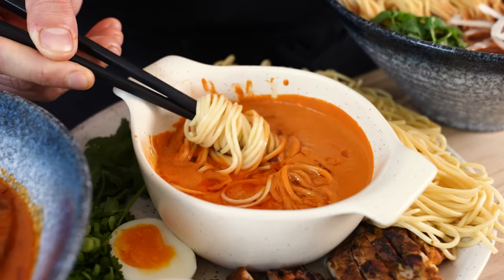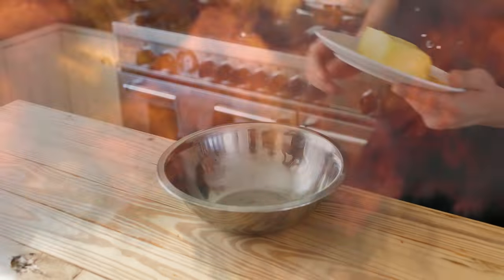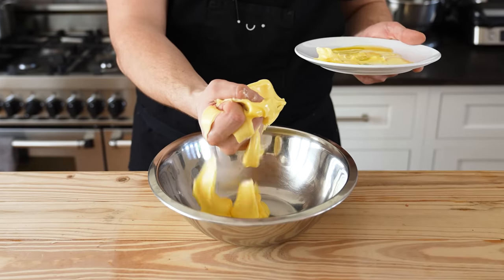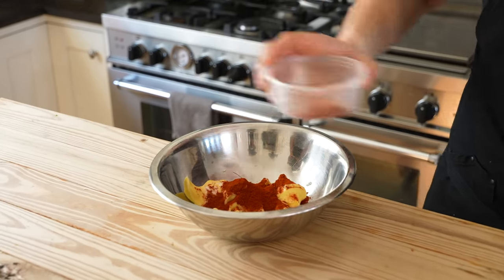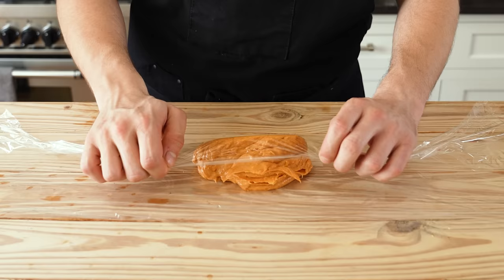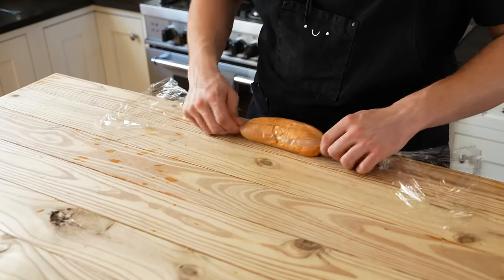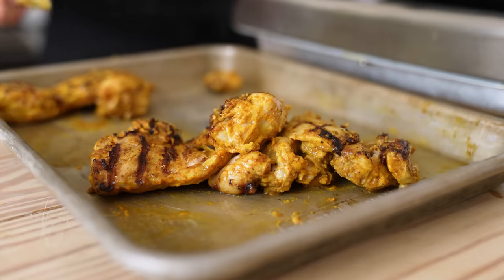Moving on to the butter chicken sukkamen. Start with an MSG garlic fat bomb: in a medium bowl combine one cup of soft salted butter, one teaspoon of MSG, two teaspoons of smoked paprika, and two cloves of grated garlic. Whisk vigorously until thoroughly combined, roll into a log using plastic wrap, and chill in the fridge.